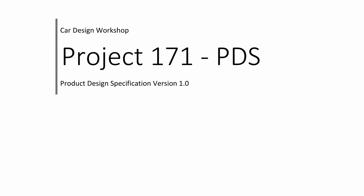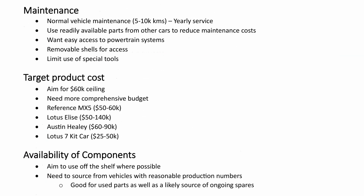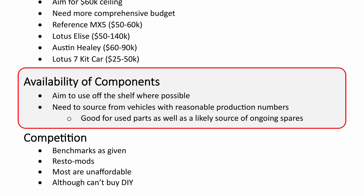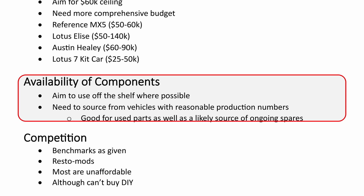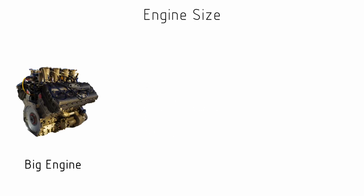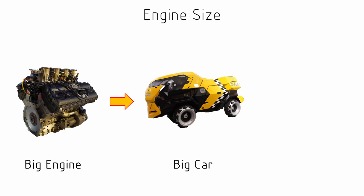When it comes to cost we're going to be considering the cost of a donor car. We're not just going to want the engine — we're going to want a lot of other components as well, so we want a vehicle that's going to be affordable. The size of the engine is going to be fairly important. The bigger the engine is, the bigger the car is likely to be, and the bigger the car, the heavier the car.